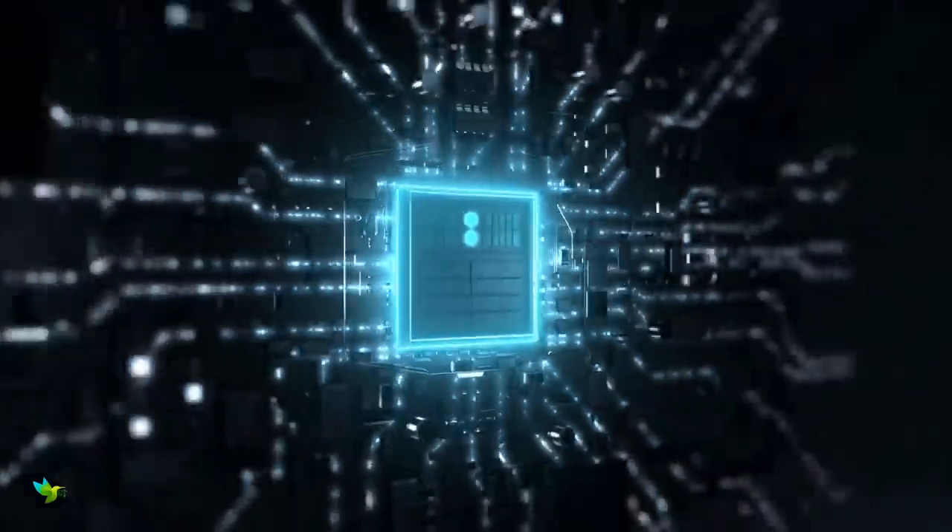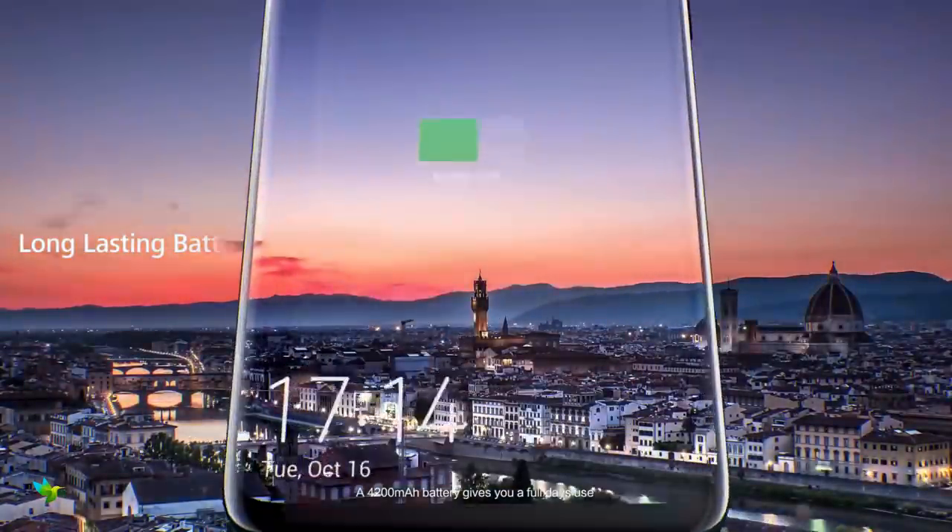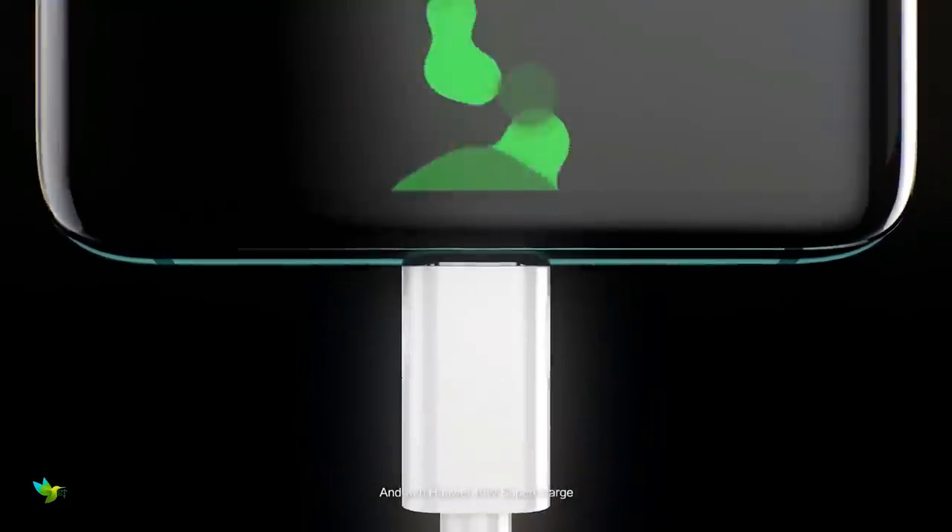It has a 6.39-inch display, giving you a huge amount of space for gaming and movies. Its QHD resolution and HDR10 support ensure everything looks great.